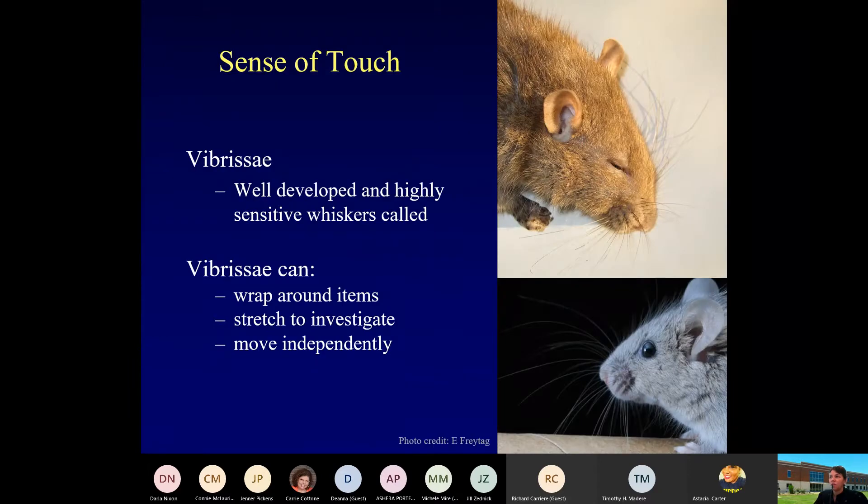Rodents really use the sense of touch in the way they behave and how they communicate and understand their environment. Their whiskers are called vibrissae — very well developed and highly sensitive. There are nerves at the base of each of these vibrissae. As a rat or mouse is moving through, those vibrissae are extending out and touching the environment in which they are in.